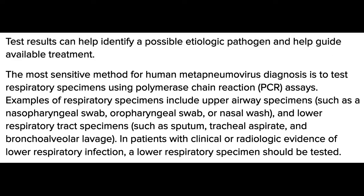Test results can help identify the possible etiologic pathogen and help guide available treatment. The most sensitive method for human metapneumovirus diagnosis is to test respiratory specimens using polymerase chain reaction, or PCR, assays. Examples of respiratory specimens include upper specimens such as nasopharyngeal swab, oropharyngeal swab,